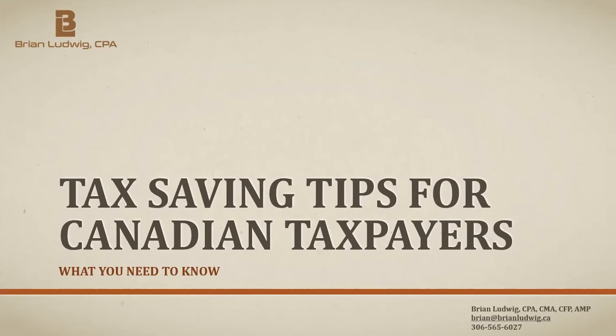In tonight's presentation, I'm going to be talking about 10 tax tips that you should be aware of as you prepare your individual tax returns. The first essential tip is: whenever you declare anything on your tax return, make sure you keep the proper documentation to back it up.